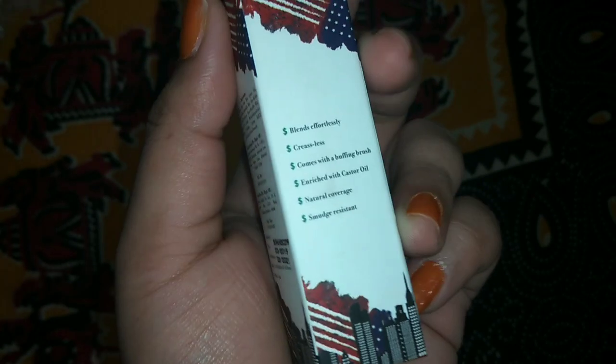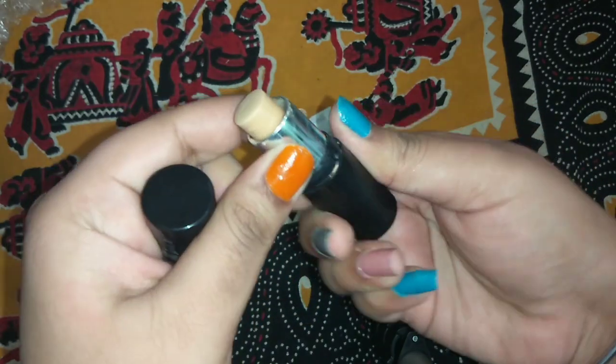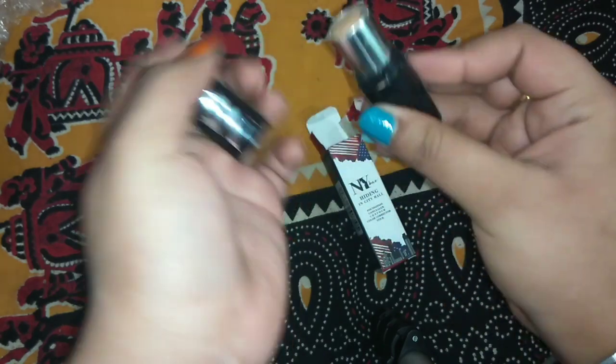It also claims to be enriched with castor oil, which is right, and offers natural coverage. This is my shade 10, the Warm Ivory. I'll give you a swatch — you can see shade 10 is a natural coverage shade. I'll blend it so you can see how it looks.